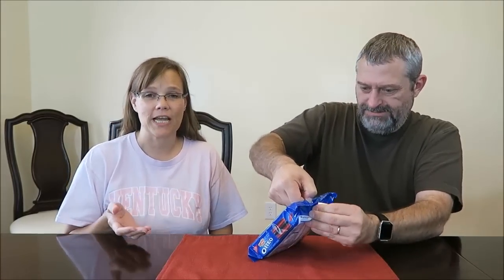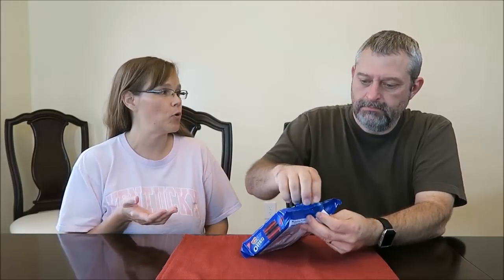Kevin stopped in a different town and bought these and they were $2.99. Which is expensive for 20 cookies. There's only 20 cookies in the package, but a lot of these limited edition cookies only have 20 in the package.